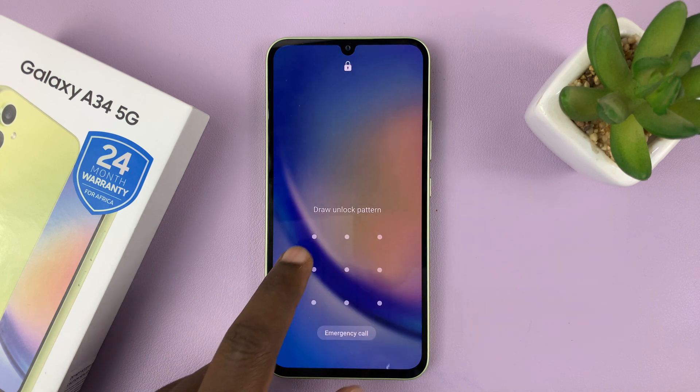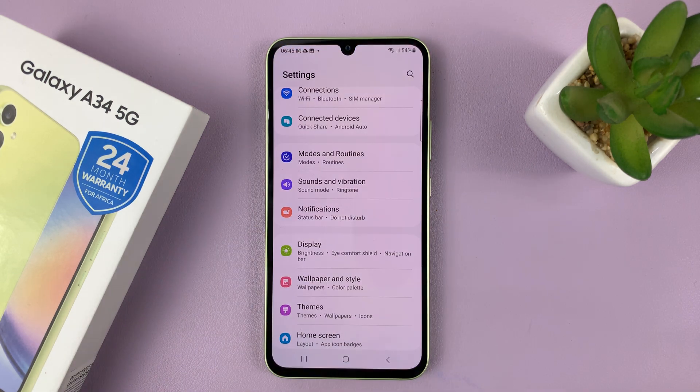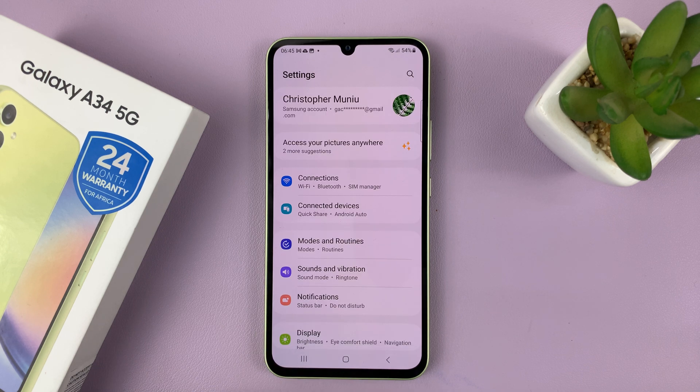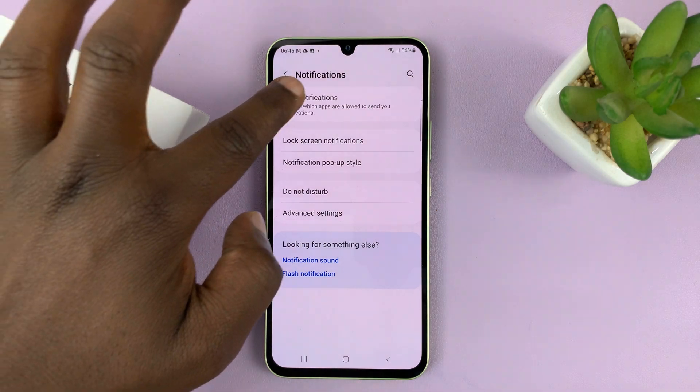So what you need to do is unlock your phone and then go to Settings. On the main Settings page, tap on Notifications, and then go to App Notifications.